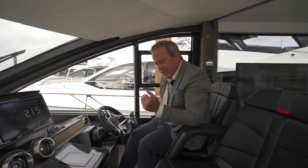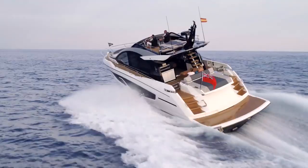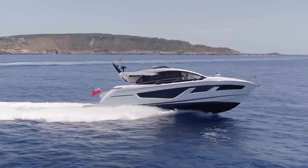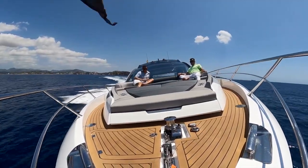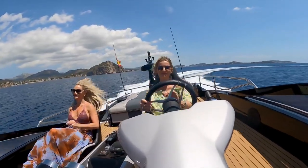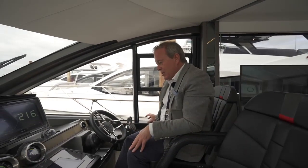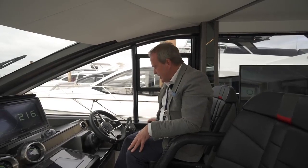Main engines — two options — both IPS: either 1200s or 1350s. That gives her a top-end speed with the smaller engines of around 32–33 knots, and with the larger 1350s around 35–36 knots. And with those IPS drives, the ability to carve and turn is just stunning, and obviously very easy to manoeuvre using the combination of engines with the joystick.